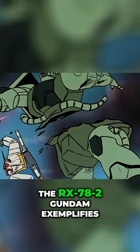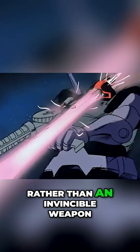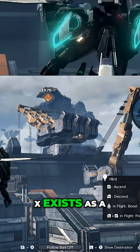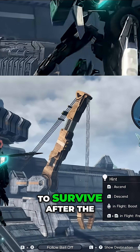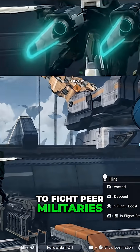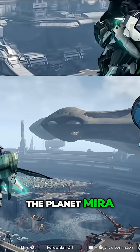The RX-78-2 Gundam exemplifies this philosophy as a proof-of-concept machine rather than an invincible weapon. As humanity in Xenoblade Chronicles X exists as a small, fragile population attempting to survive after the destruction of Earth, Skels are not created to fight peer militaries, but to enable colonists to endure and explore the planet.